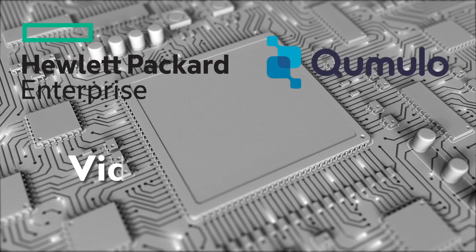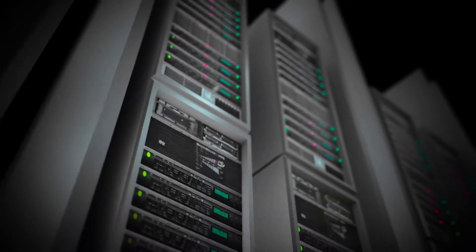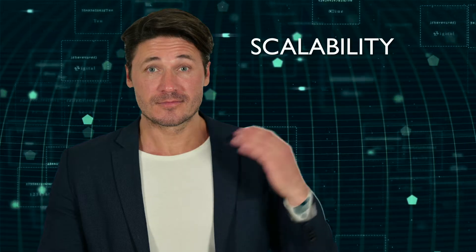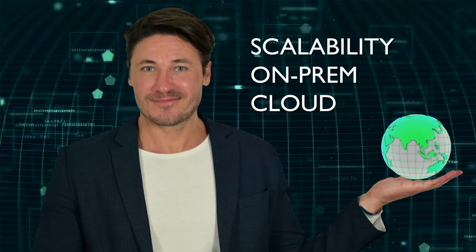Introducing the HPE and Cumulo storage solution for video surveillance. Experience fast, reliable, and affordable storage. With simple scalability, on-prem and cloud, you have future expansion at your fingertips.